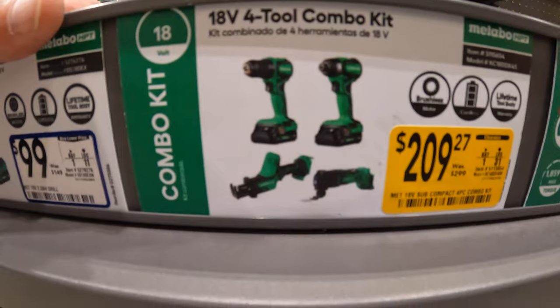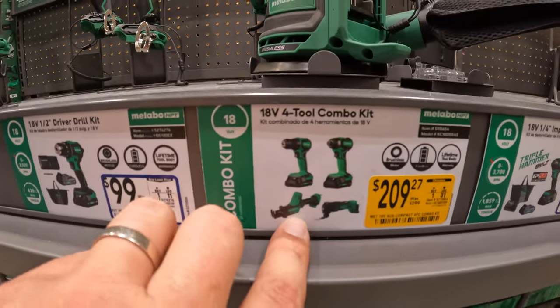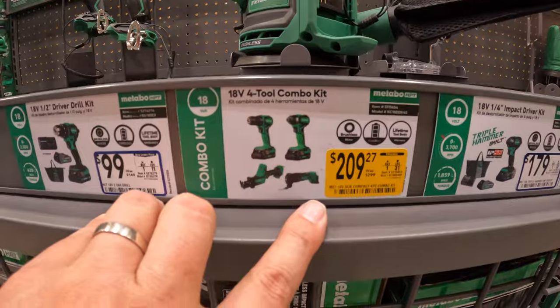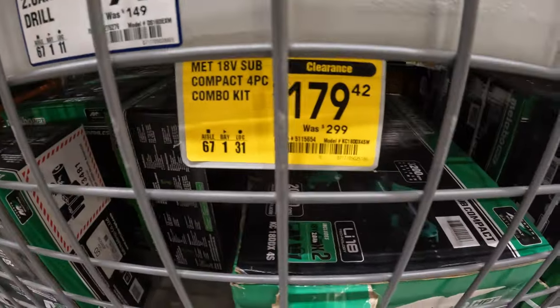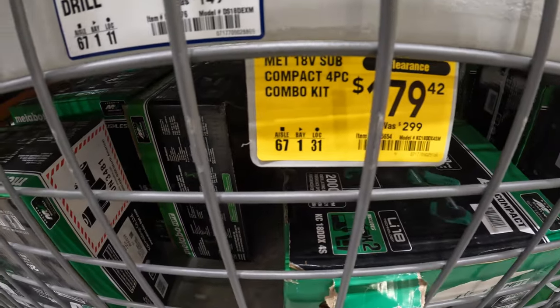Four-tool combo kit: the subcompact drill driver and impact driver, single-head reciprocating saw, and oscillating tool. Two batteries, charger, and a bag for that kit. $179, was $299, for their subcompact four-piece combo kit.